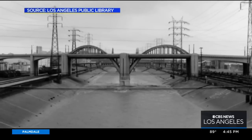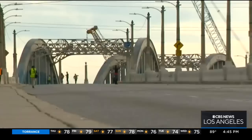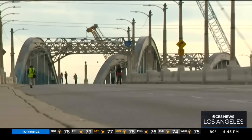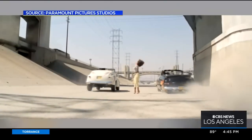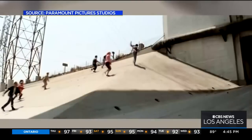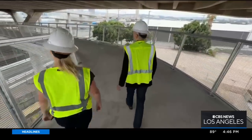It pays homage in its design to the 1932 bridge that was demolished in 2016, which had two pairs of iconic arches over the L.A. River and appeared in countless shows, music videos, and films like Grease. One of the goals of the city was to replace the existing 6th Street bridge — which was a backdrop for any number of films and commercials — with another important iconic background.